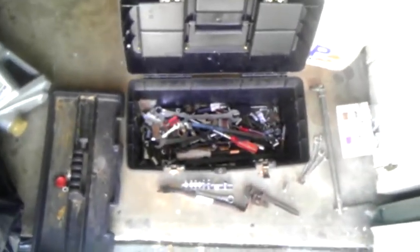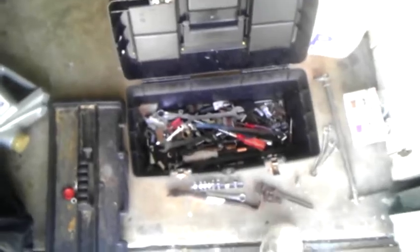I was out mowing with the mower and saw this toolbox in the trash. It was sticking out of the trash can. I was like, man, you got a really good toolbox. So I got it.